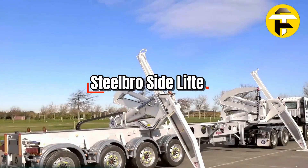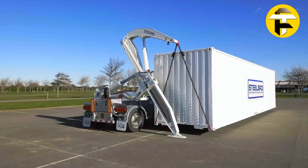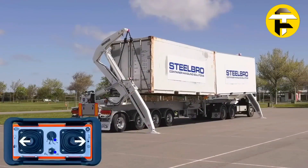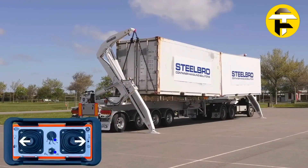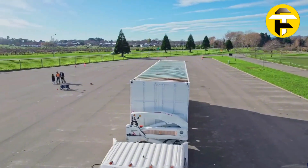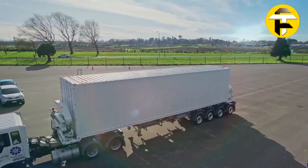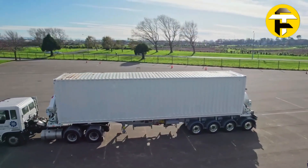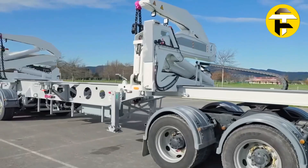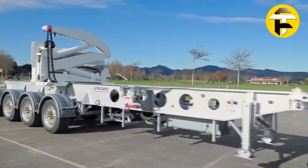Steelbro Side Lifter. The Steelbro Side Lifter, also known as a side loader or swing lifter, is a self-loading trailer or truck-mounted system designed to lift, transport, and transfer ISO shipping containers without a crane. Equipped with hydraulic cranes integrated directly on the chassis, it allows operators to pick up containers from the ground, other trailers, or rail wagons. High-end models like the SB450 deliver a 45-ton lifting capacity with a 12.8-foot outreach, making them ideal for heavy-duty logistics. Its lightweight yet durable chassis maximizes payload while improving fuel efficiency.